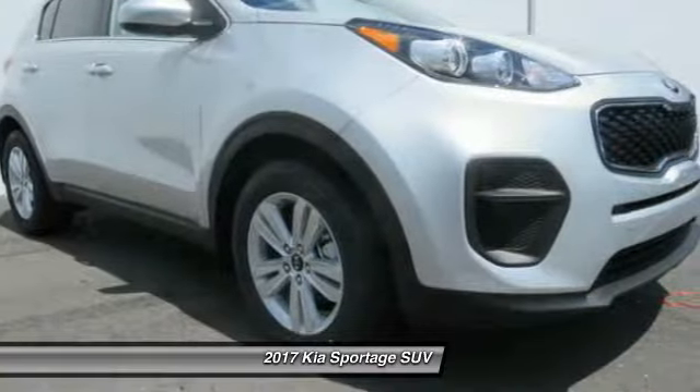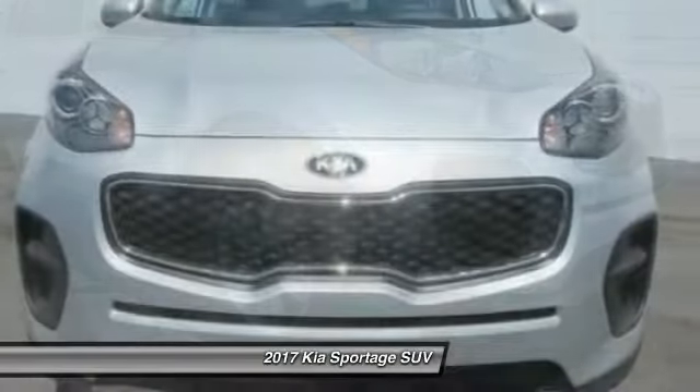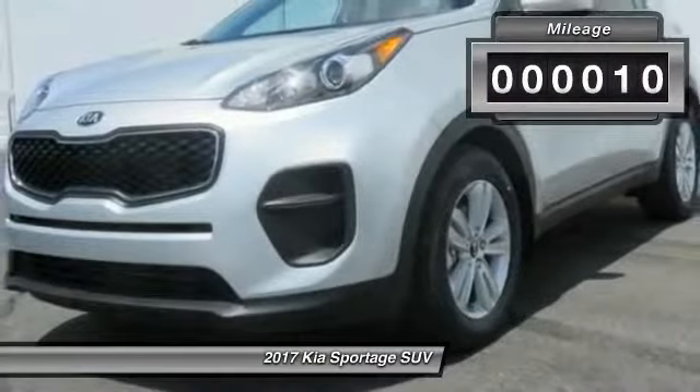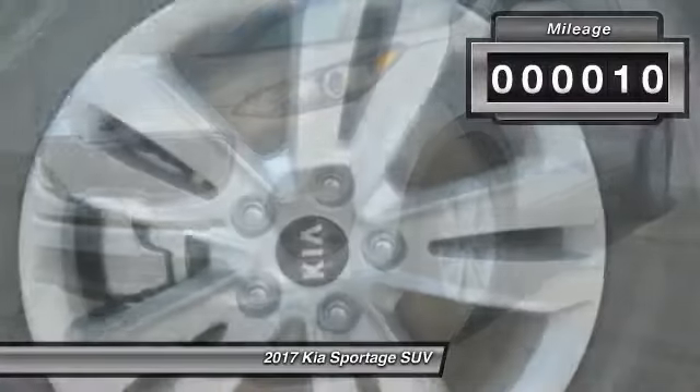The 2017 Kia Sportage. With its sleek and stylish exterior and its roomy, feature-laden interior, the Sportage both looks good and performs well on the road. This vehicle has less than 100 miles. Come see the car for yourself.